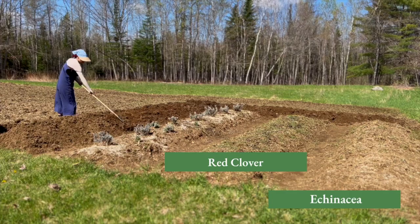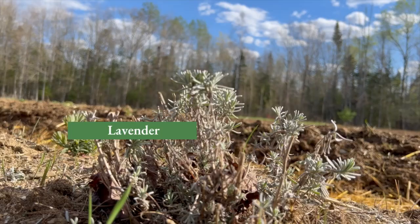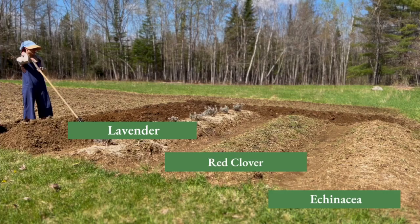Our third row is a mix of lavender plants. Some are transplants from my previous medicine garden and are more mature, while others I started by seed this year. It's taking a bit of time to wake up, but with any luck this area will be a lovely sight come summer.